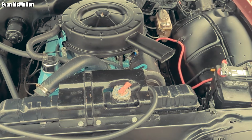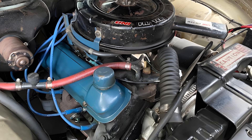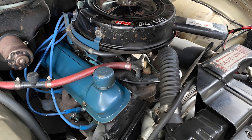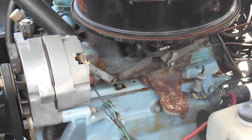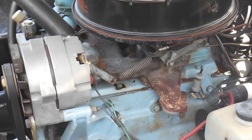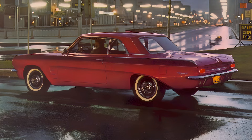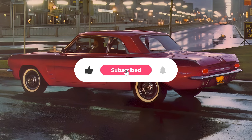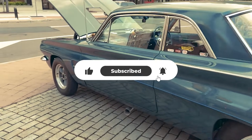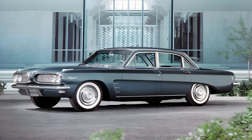So what do you think? Was cutting a V8 engine in half to power a family car an act of genius or an expensive mistake? If you'd like me to continue analyzing other crazy drivetrain systems in Detroit history, leave your thoughts in the comments below. Don't forget to like and subscribe so you don't miss the next strange and fascinating mechanical stories. See you next time.